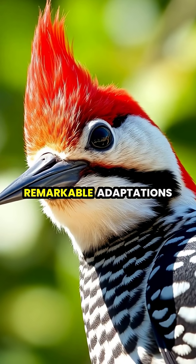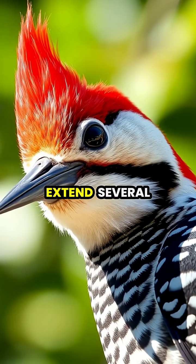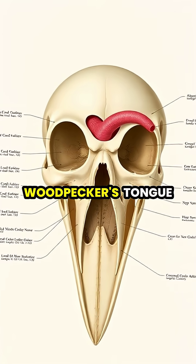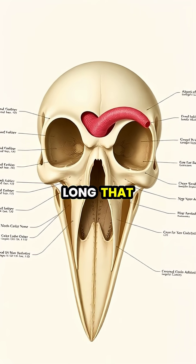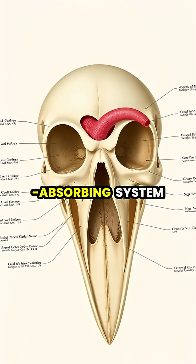Woodpeckers have one of nature's most remarkable adaptations: their incredibly long tongues that can extend several inches beyond their beaks. Unlike most birds, a woodpecker's tongue is so long that it actually wraps around its skull, creating a natural shock-absorbing system.